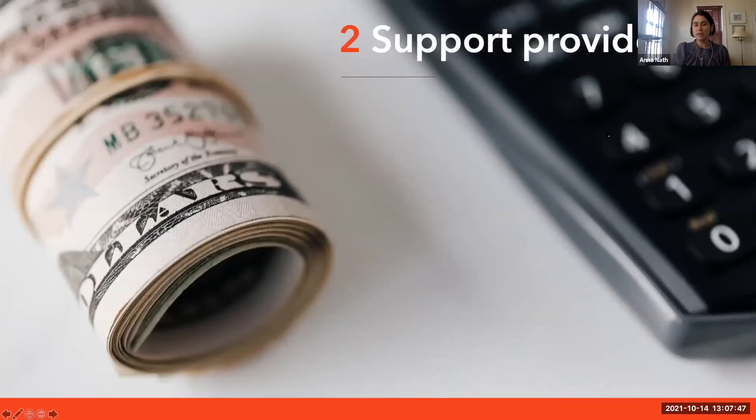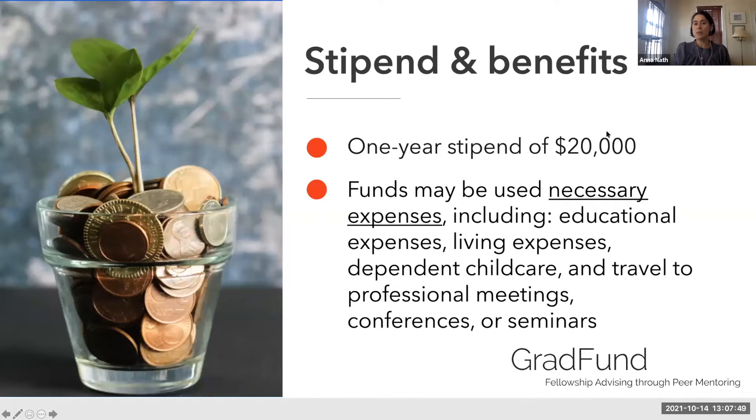Support provided is a one-year stipend of $20,000. The interesting part is how the funds may be used. Funds may be used for necessary expenses including educational expenses, living expenses, dependent child care, and travel to professional meetings, conferences, and seminars. This is a generous program in terms of how you're allowed to use these funds, including personal spending and even child care.